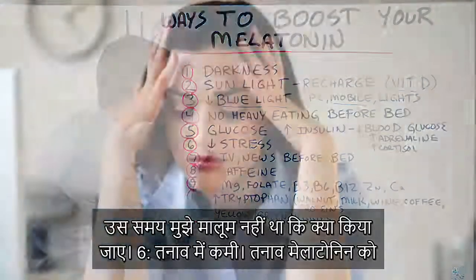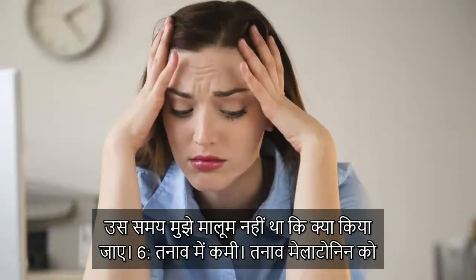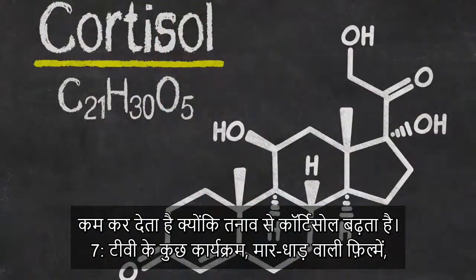Number six: decreasing stress. Stress obviously lowers melatonin because it increases cortisol.